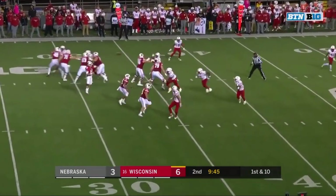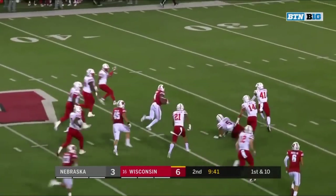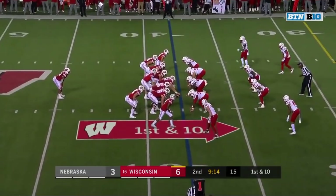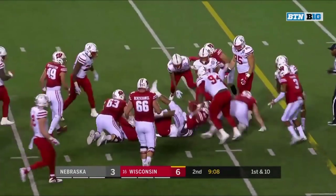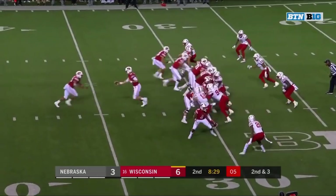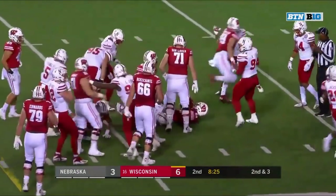On first down, Arnebrook to Taylor. Taylor with room to run, Taylor upended. Jonathan Taylor — he leans forward to the 31. Taylor again, right up the middle, and Taylor with a first down.